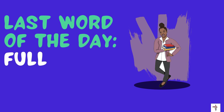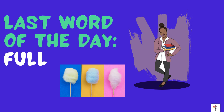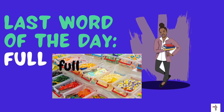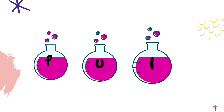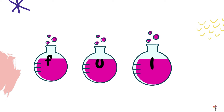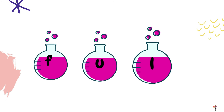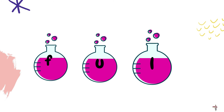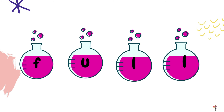Last word of the day: full. Do you remember which candy was associated with the word full? Not Snickers, not the cotton candy — yes, it was the assorted candy! Do you see all of the letters that spell the word full? I think we're missing a solution — we're missing another L. Now do you see all of the letters that spell the word full? Yes, I do too.